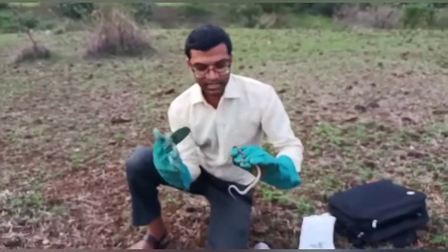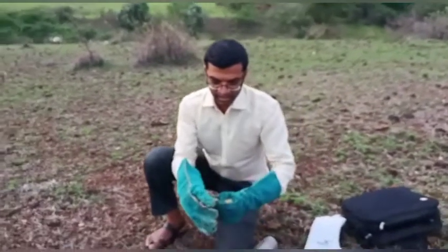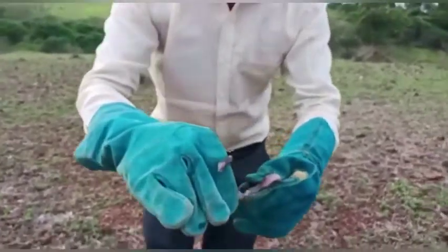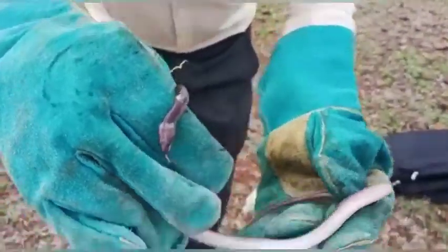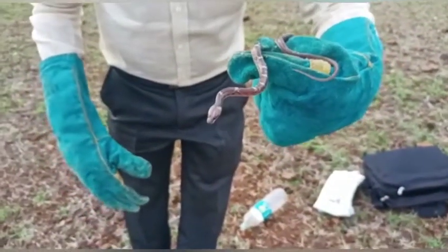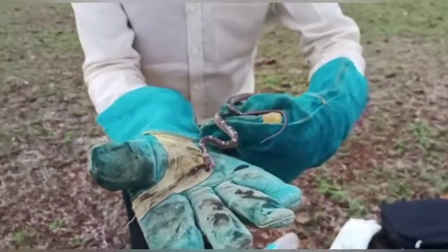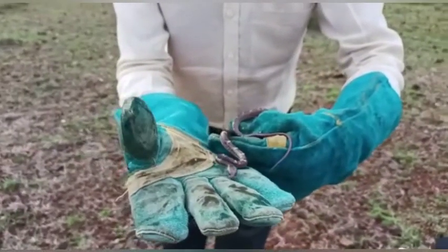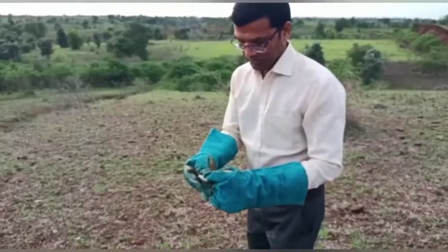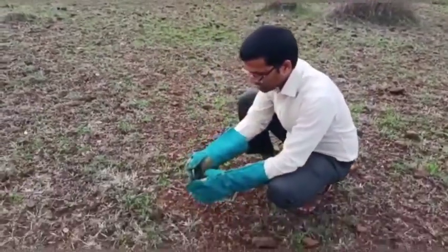Now, we don't have to worry about it. We will release it in the tree. Look how much bite it has. It is very beautiful. If you want, you will see it. I will try to show you a good idea. Look. Wow. This is a bite — the bite is very nice.